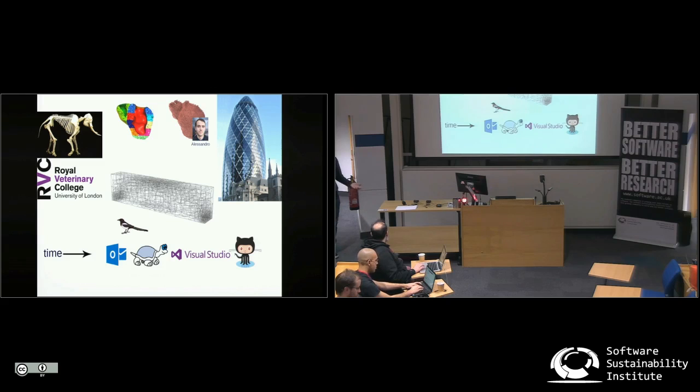The second thing is that companies that don't per se sell software are actually quite open to open-sourcing their code and having students use it. That's maybe something a bit less obvious, which I wanted to share.